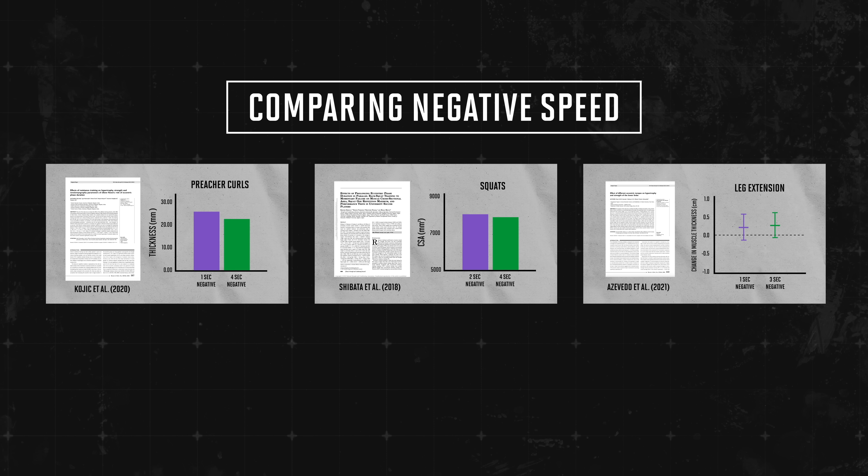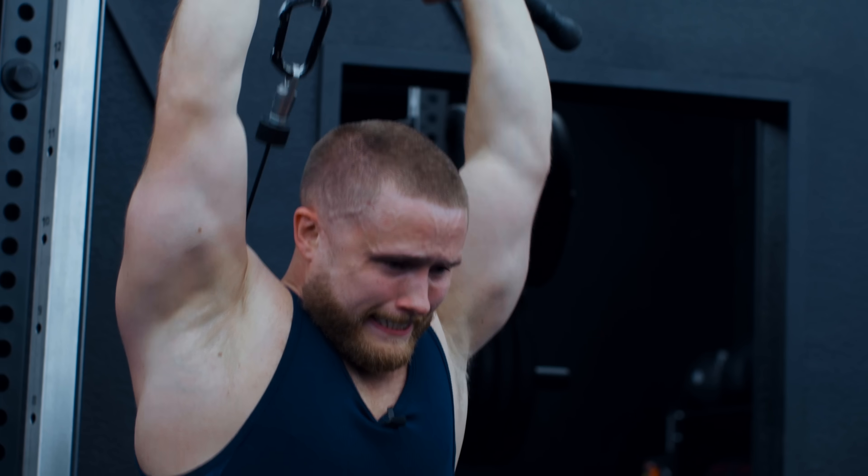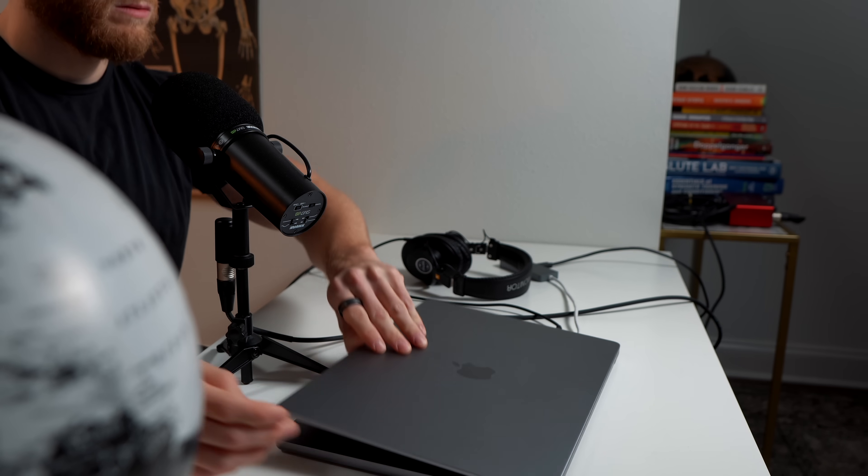That's three studies showing that a normal one-to-two-second negative works just as well as a slower three-to-four-second negative. Some of you may object that Mike Israetel preaches slow negatives, and he's an expert. Yes, Mike is an expert and I value his opinion, so I wanted to give him a call and ask him why.